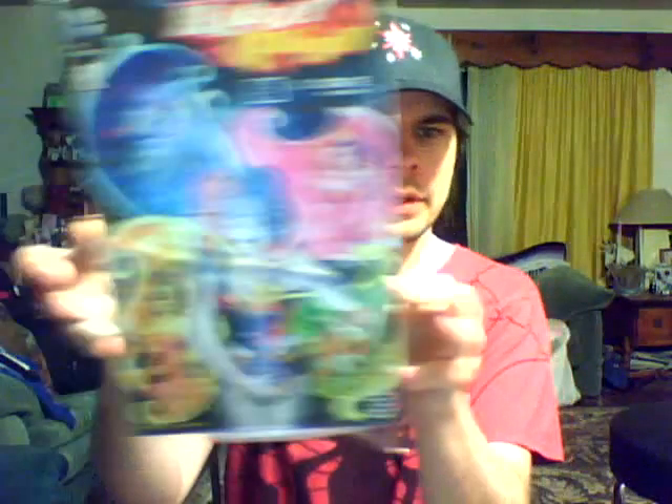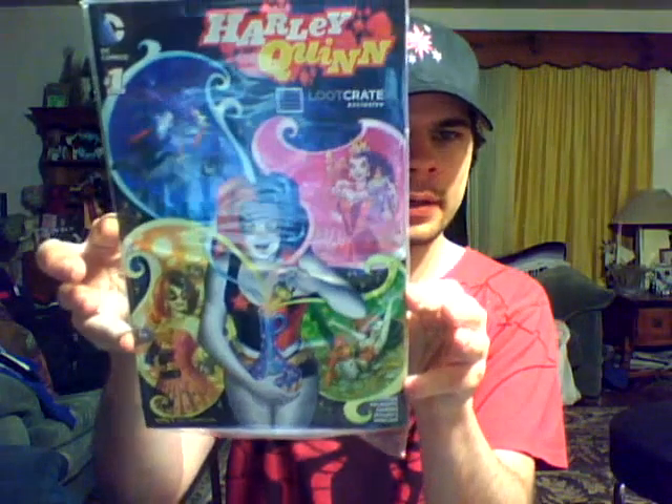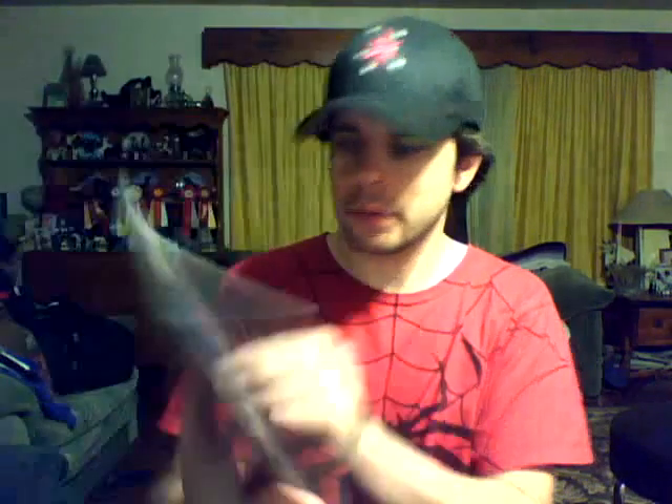A Loot Crate exclusive Harley Quinn number one. Not gonna lie, I'm not too thrilled with the way Harley Quinn's been going. I mean, I used to like the character, but the New 52 kind of messed with her.